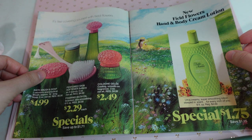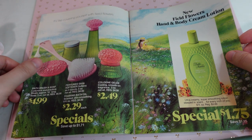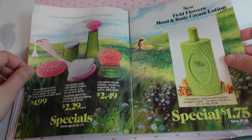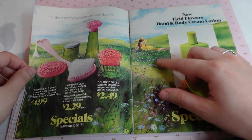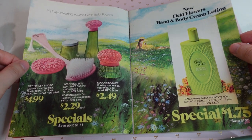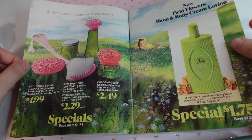It's like covering yourself with field flowers — how cute is this? We have even the bath brush and soap, field flowers hand and body cream lotion. I definitely would want that. I love this imagery here. Maybe I'd have to have the skin softener and that bath brush. Very cute.